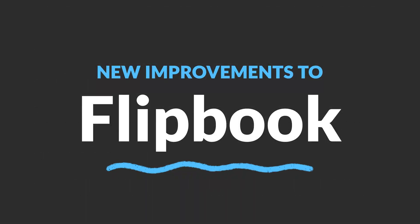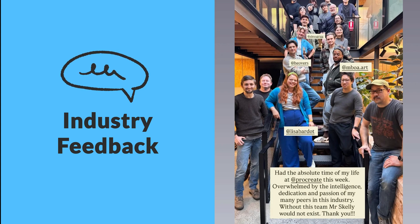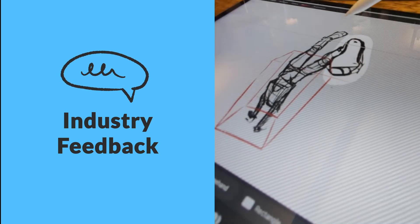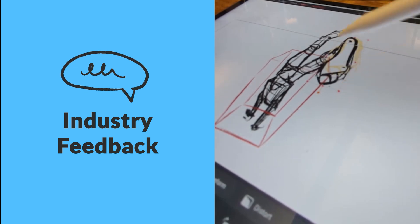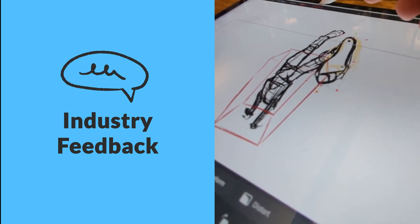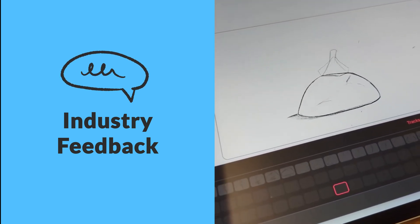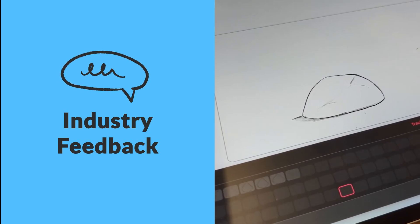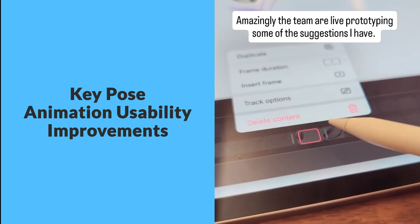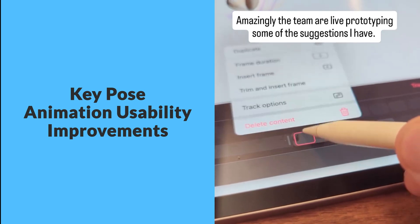Now onto some fun collaborations. Procreate recently invited some popular artists and animators like Lisa Bordeaux and Alex Grigg to visit their headquarters and try out Procreate Dreams 2 firsthand. Alex shared some clips of his experience with the beta, which was really cool to see. From their feedback, the team realized that while the new flipbook mode is great for straight ahead animation, there were some key UI and UX tweaks needed to make key pose animation more practical. So during this collaboration, Alex was able to actually test a live prototype that addressed those issues.